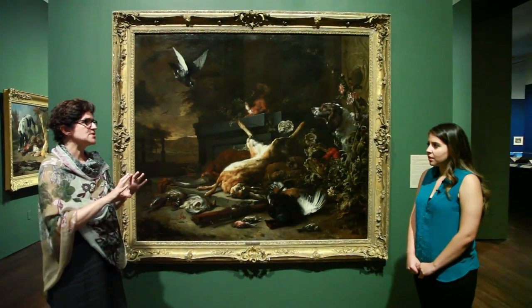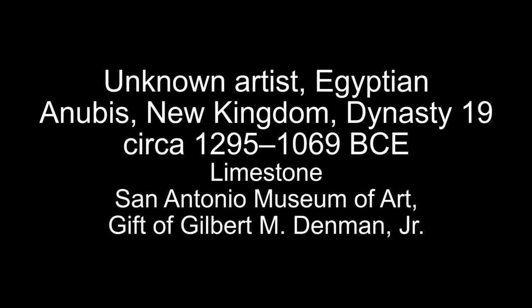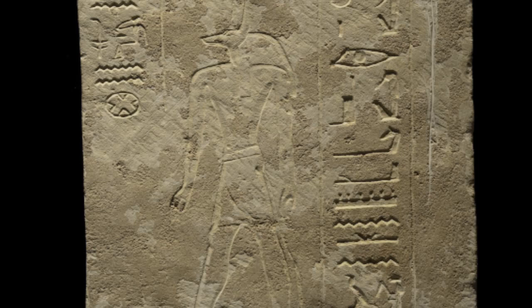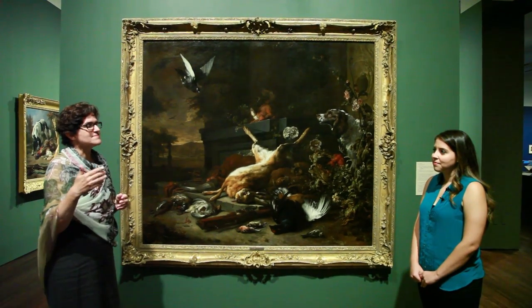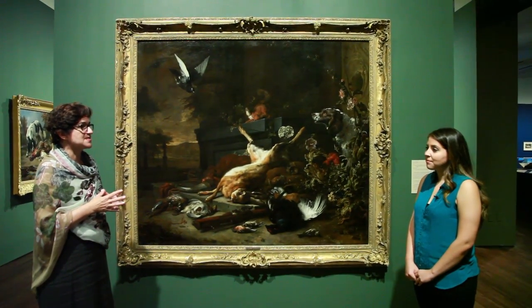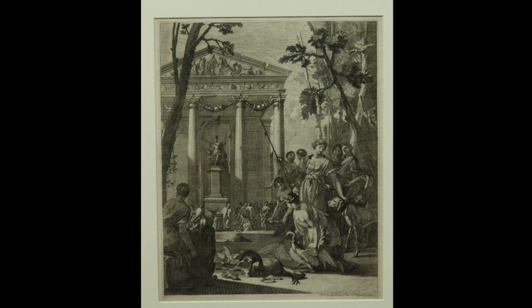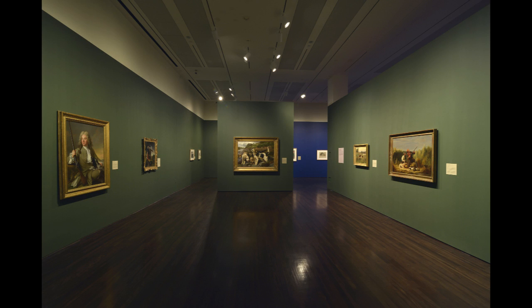When you first enter, there's an introductory room which has some of the oldest pieces, but also works from the 20th century, as a way of talking about anthropomorphism and how these animals have been with us for millennia. And then it begins to unravel chronologically with primarily Renaissance and Baroque prints, drawings and paintings, and wonderful manuscripts that we were able to borrow from the Harry Ransom Center here at the University of Texas. It was early European art through primarily Renaissance through Baroque.